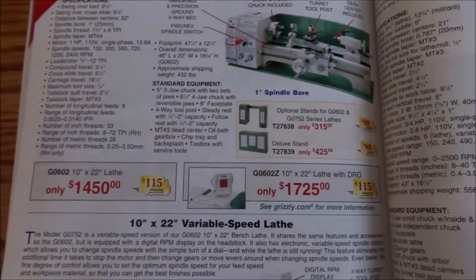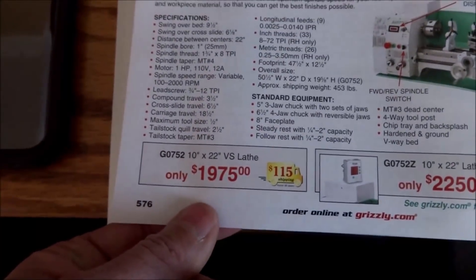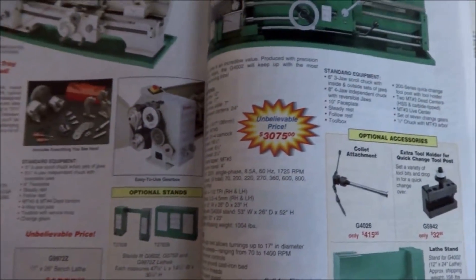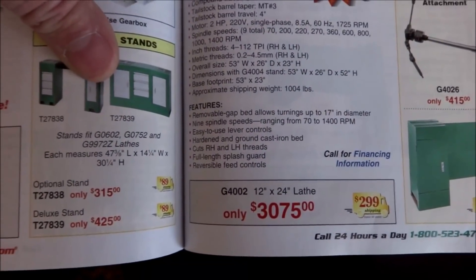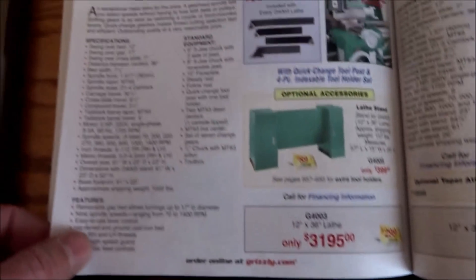The variable speed version is $1,975 — to me that's just discouraging, really discouraging. The 12x24 is over three grand now and it used to be around $2,400. The 4003 is $3,195, still a good deal compared to the 12x24 — you're only talking about a hundred dollars more for another 12 inches.